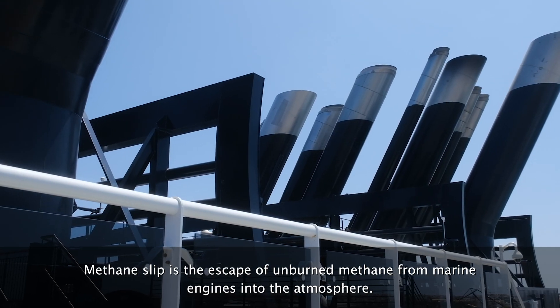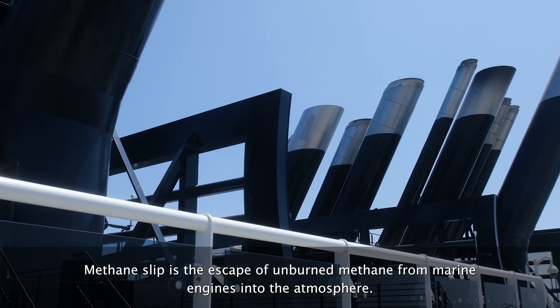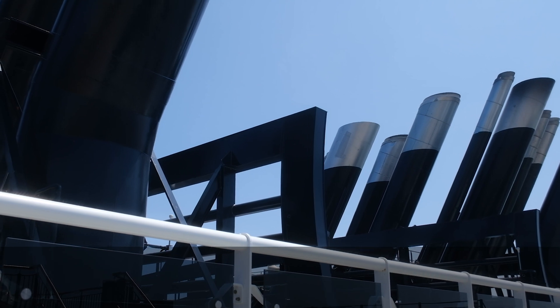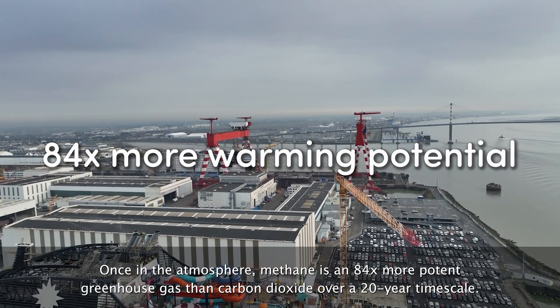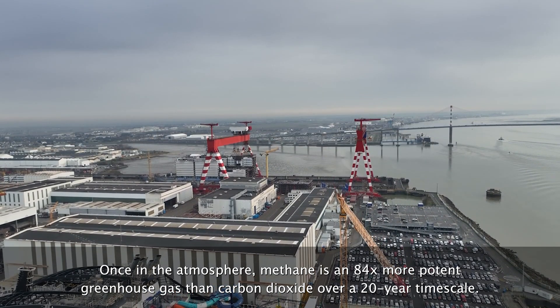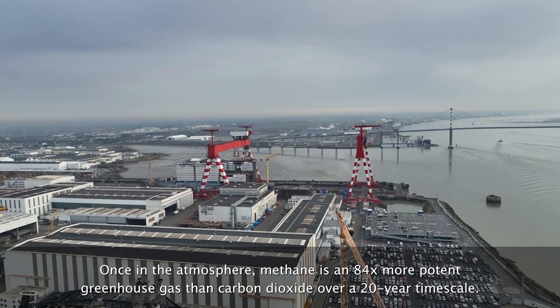Methane slip is the escape of unburned methane from marine engines into the atmosphere. Once in the atmosphere, methane is an 84 times more potent greenhouse gas than carbon dioxide over a 20-year timescale.